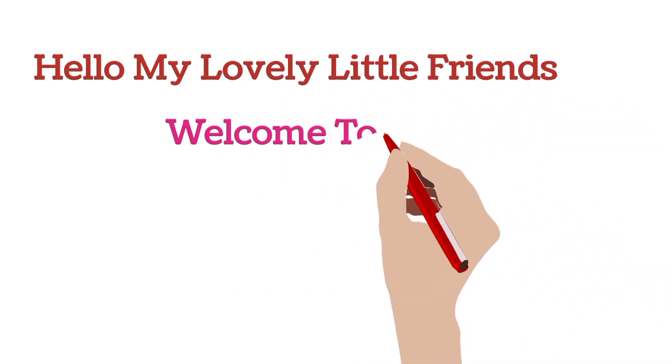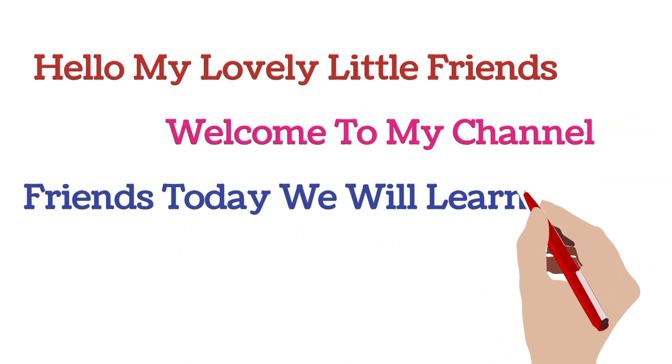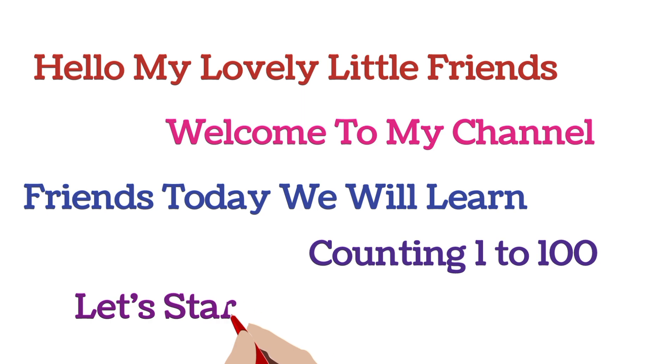Hello my lovely little friends. Welcome to my channel. Friends, today we will learn counting 1 to 100. Let's start the video.